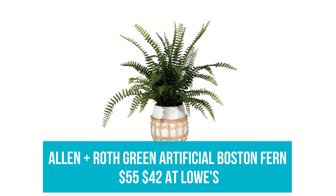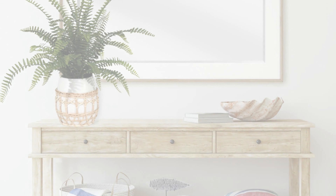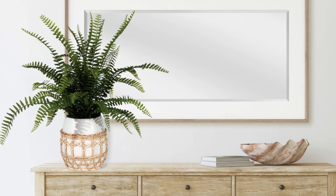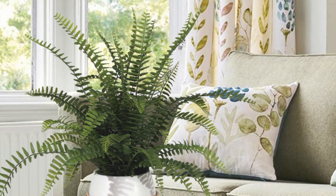Allen + Roth Green Artificial Boston Fern: Was $55, now $42 at Lowe's. Brighten any corner of your home with this fuss-free artificial fern plant potted in a crisp white planter with a natural wicker design for serious beach vibes any time of the year.